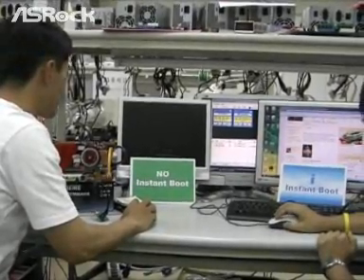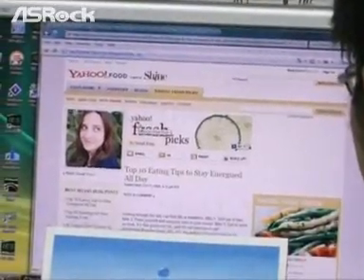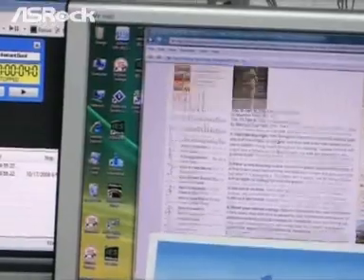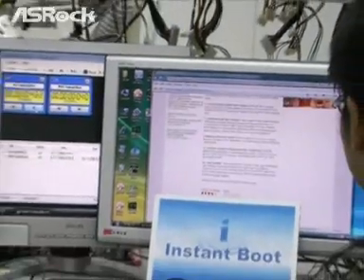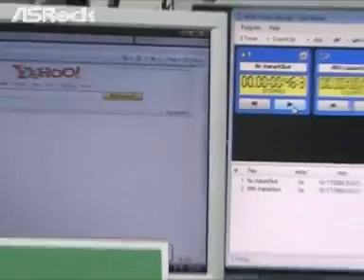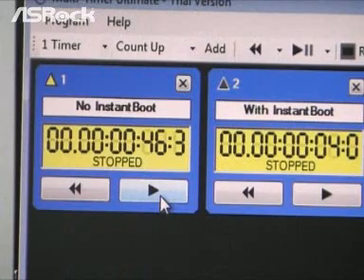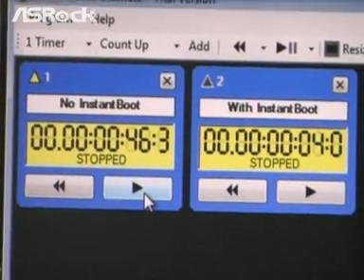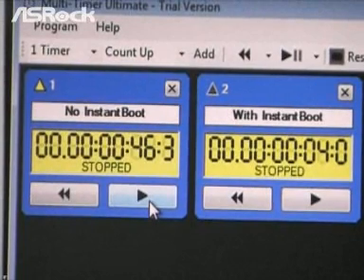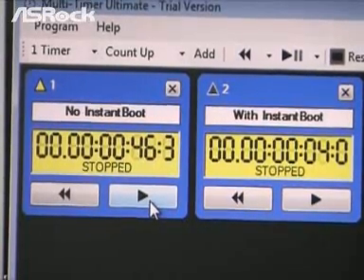Look at my computer — it still boots up so slowly. Look at George's computer with Instant Boot. Right now, George can surf the internet without any problem. And look at the traditional design boot — it's so slow. Finally, it enters into the Windows desktop. Let's check the timer on the middle screen. On the right side with Instant Boot, it only takes around 3 to 4 seconds to boot up the system. On the left side without Instant Boot, it takes 46 seconds to finish the boot up.